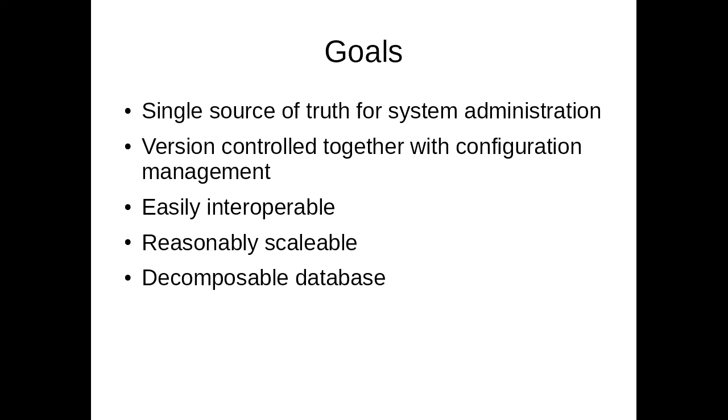It needs to be reasonably scalable. We are not Google. We're aiming for 1,000 machines and a database of about 10,000 objects. And it needs to be decomposable — both vertically, because we package some systems up and ship them off to a customer and want that vertical slice to have its own database, and also horizontally decomposable so we can separate responsibilities, for example having automated scripts fill out some fields in the database.